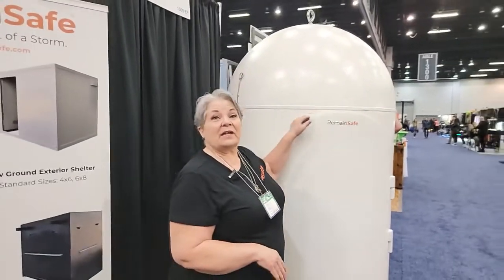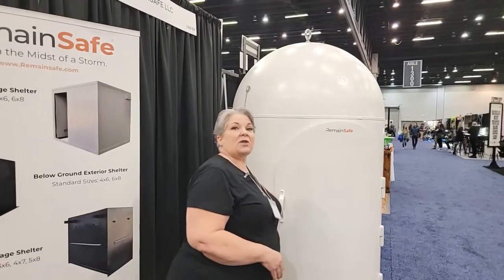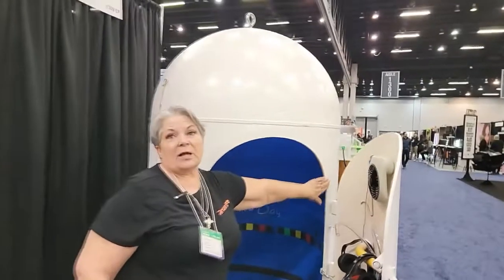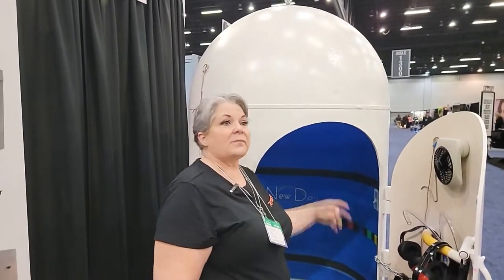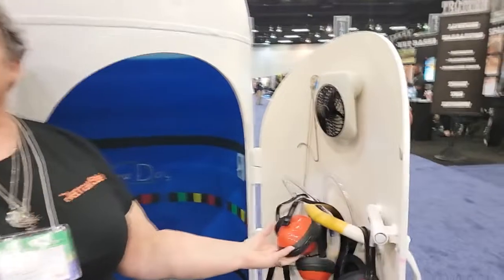So what about breathing in there — how do you get oxygen? People get really worried about ventilation. My finger goes into the shelter that far all the way around, because the ventilation is all the way around the door. We provide a battery-operated fan right here that helps draw in air and creates circulation inside the unit. We also have padding inside to help with the sound, because it is a propane tank and it's still going to be loud, so with this unit we provide four sets of ear protection.